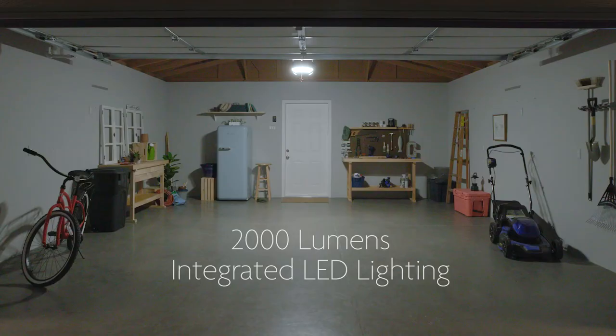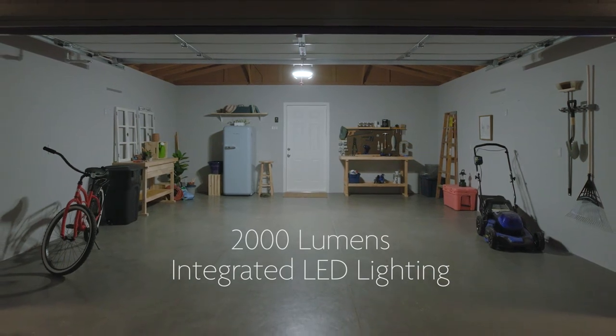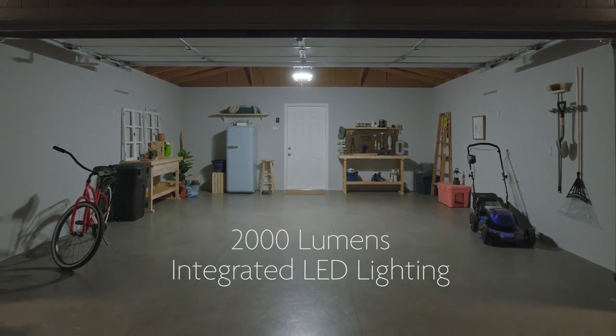Never change a light bulb again with integrated LED lighting that brightens up the garage for reliable long-lasting light when you need it.